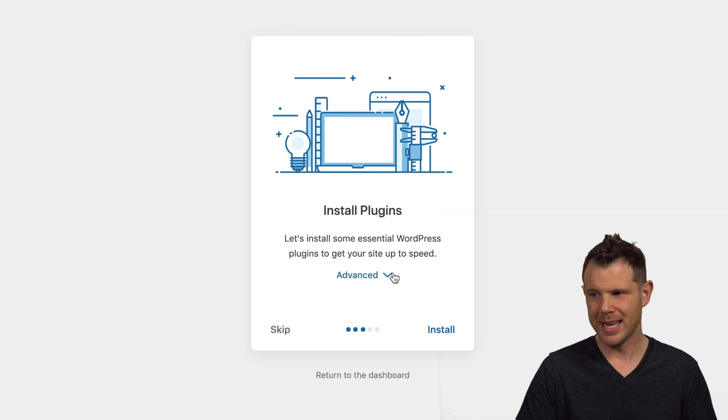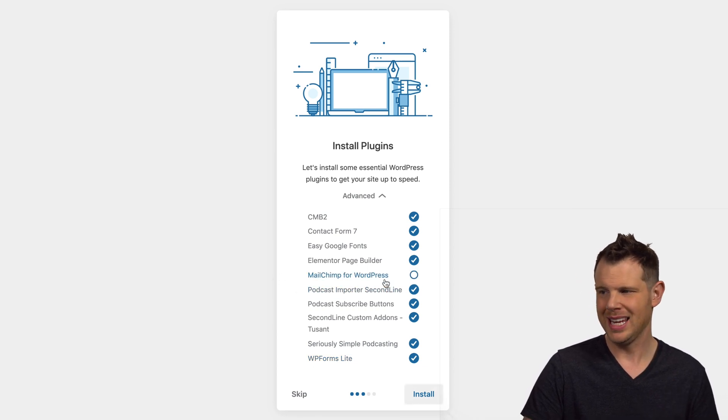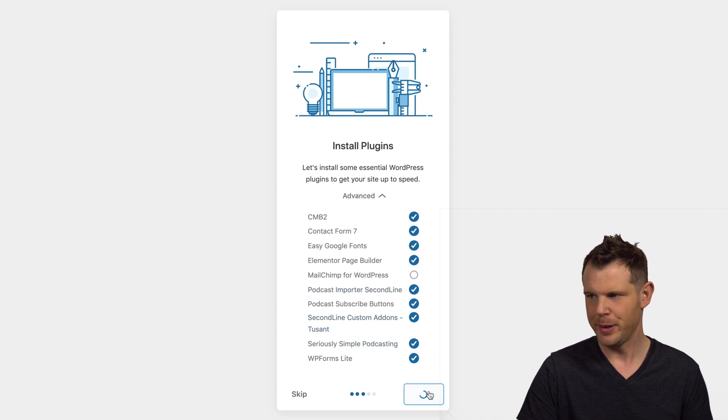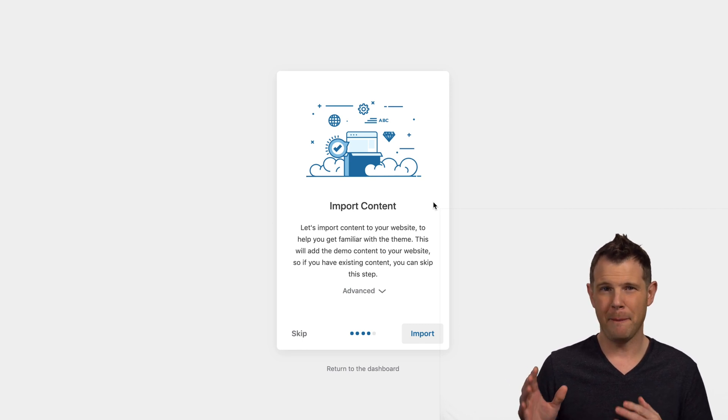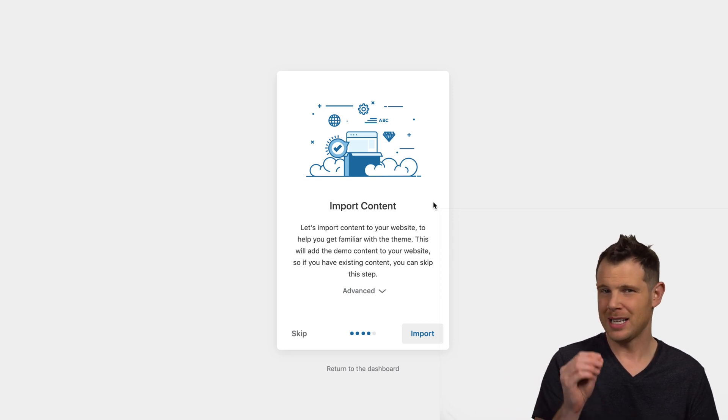Now it wants me to install some plugins. There's an advanced dropdown — it's asking me to install CMB2, Contact Form 7, Easy Google Fonts, Elementor, MailChimp, Podcast Importer, Podcast Subscribe Buttons, Second Line custom add-ons for Toussaint, Seriously Simple Podcasting, and WP Forms Lite. I've turned off MailChimp since I won't use it, but I'll trust their opinion on the rest. Most of these are totally free — only the Toussaint add-ons and Podcast Buttons plugin were premium.